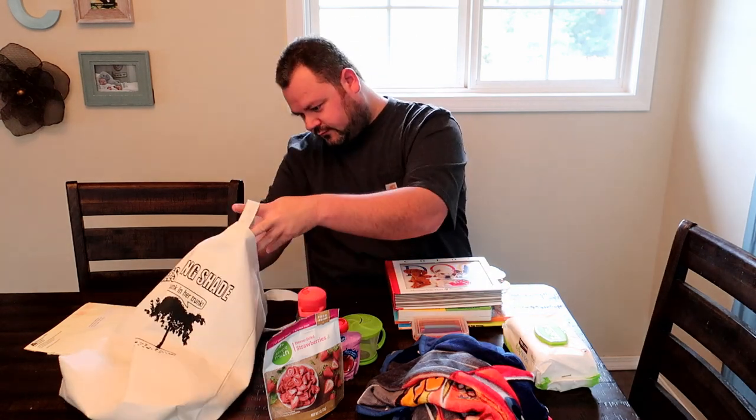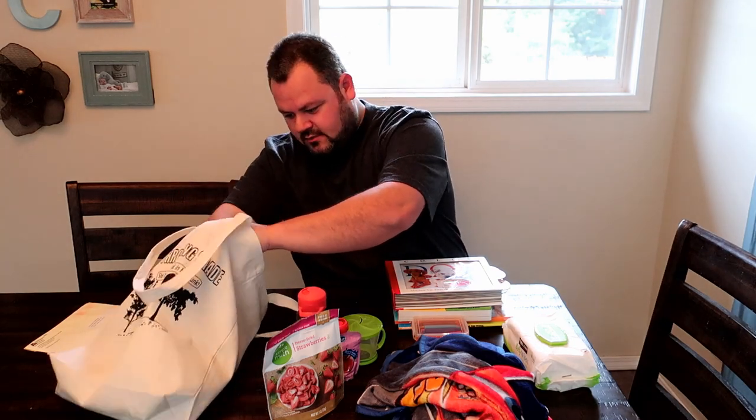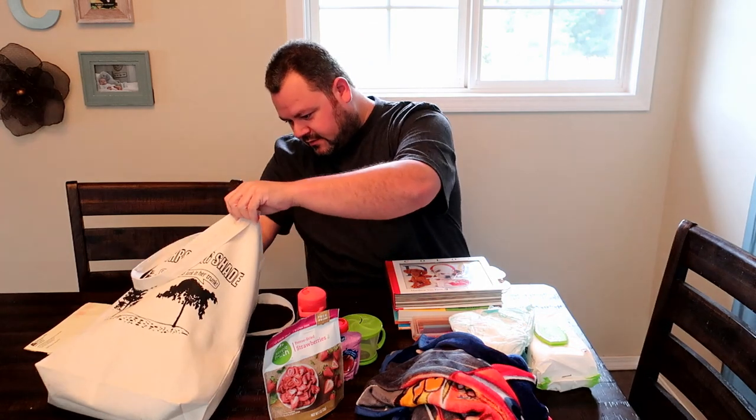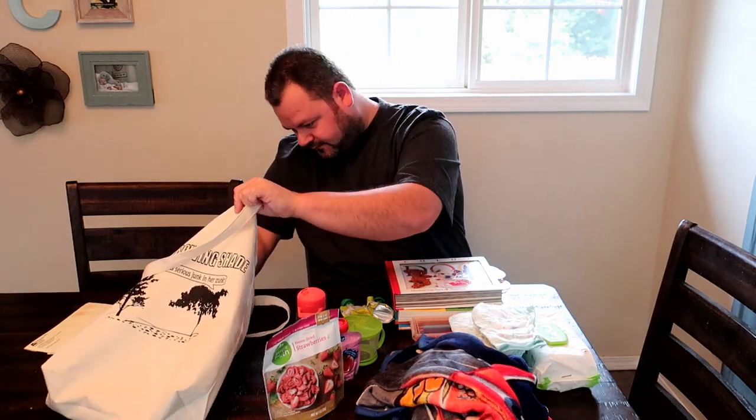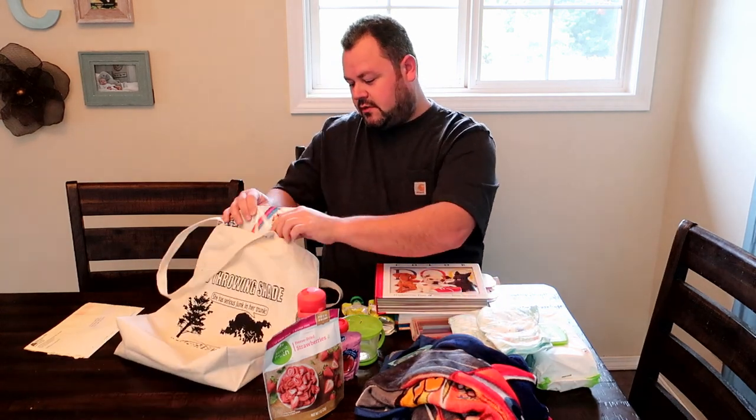Of course you got your water bottle — that's a must. Make sure you fill it up after you get past the TSA checkpoint, or they'll make you dump it out. We also got diapers, always got to have those. More applesauces, another diaper, and gum. Gum is really good when flying — chewing it can actually help with your ears during takeoff and landing with the altitude changes.